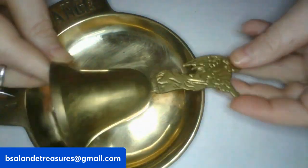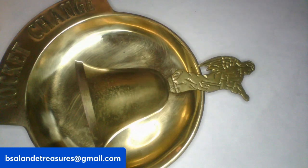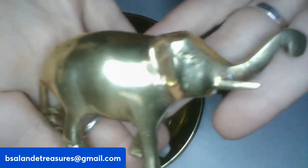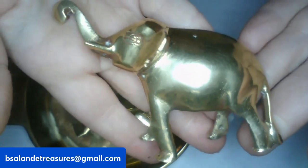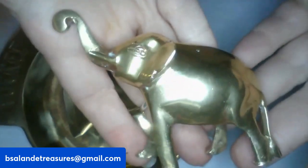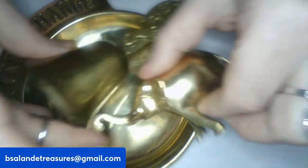Then I have item ZZ — double Z's — and this is a solid brass elephant. He has his trunk up. If you like this guy, he has a $16 buy-it-now. Very pretty, he's brass.